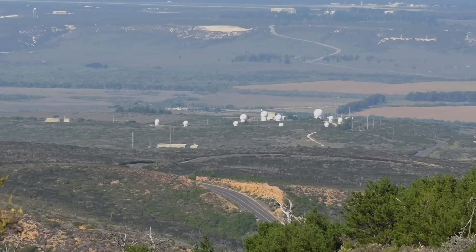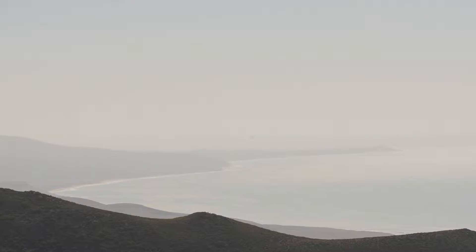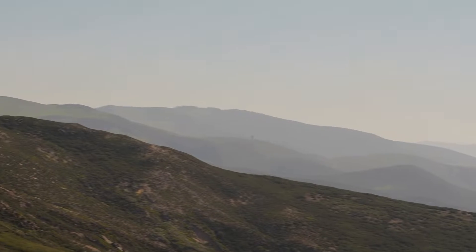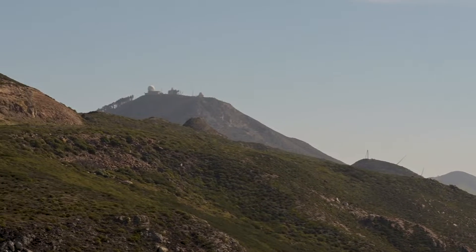Vandenberg is an enormous base with a wide variety of terrain. Elevation goes from sea level to 2,100 feet just within the base perimeter. That leads to a lot of microclimates, and in order to really capture the weather on base we have to have tons of data.